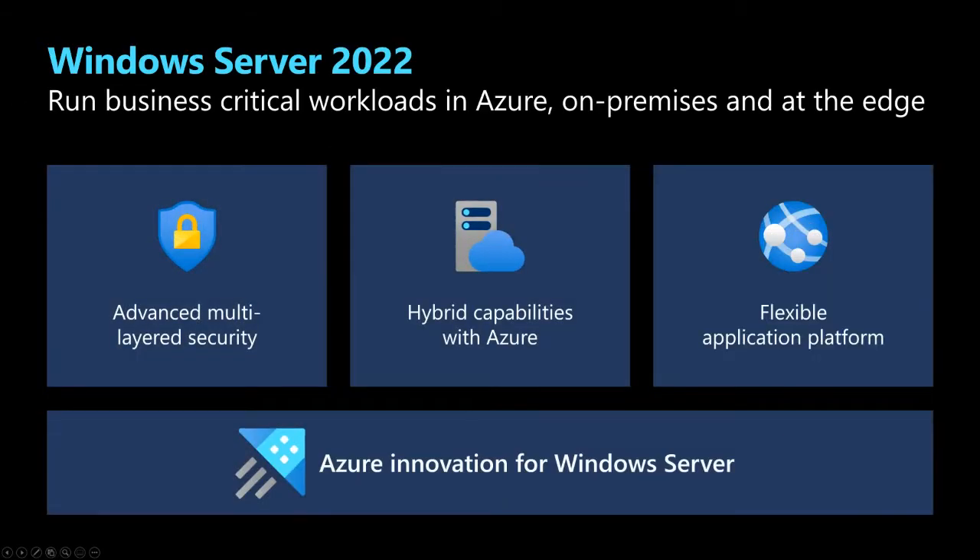There are a lot of things that we are focused on, but these really are driven by your requirements. Windows Server 2022 is about running your business-critical workloads, and it's about running everywhere — running in Azure, on-premises, and at the edge.